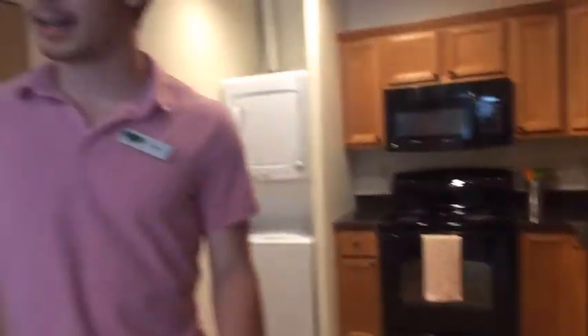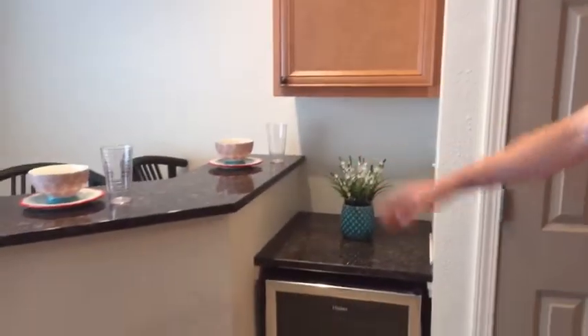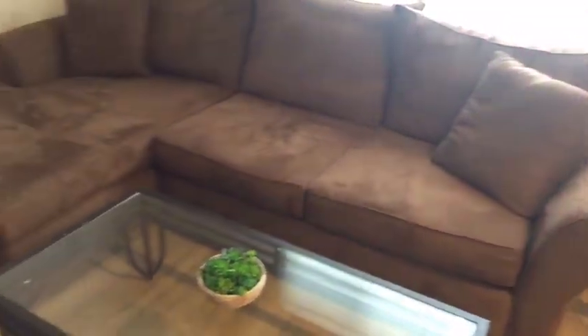We'll make our way into the living space now, where we've got a nice bar and drinks chiller, as well as brand new granite countertops, a large couch, and windows that let in a lot of light. And a nice entertainment center with a large television.